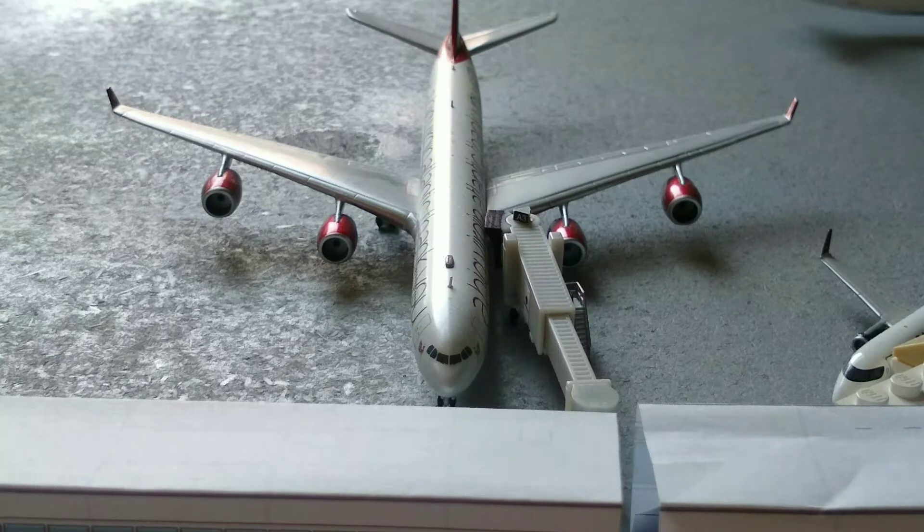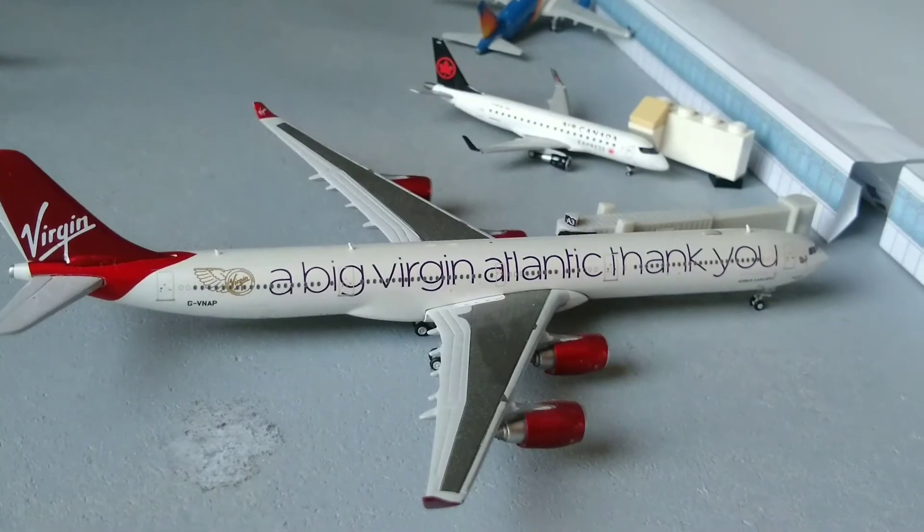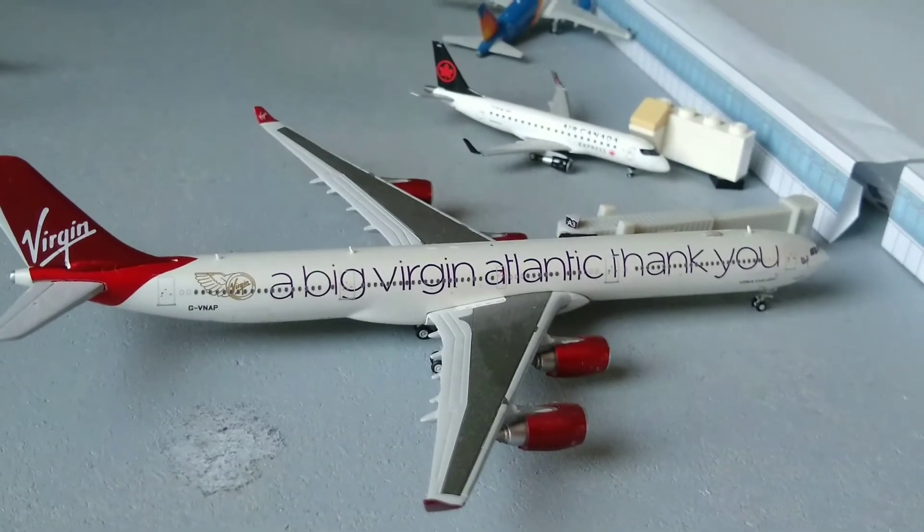Here we have a special blast-from-the-past airplane. This is the Virgin Atlantic A340 in the Big Atlantic livery. He just arrived in from London at the International Airport.